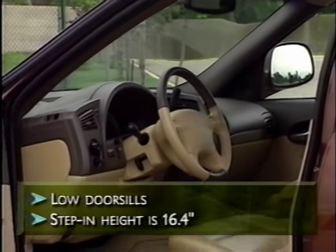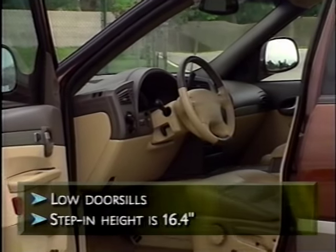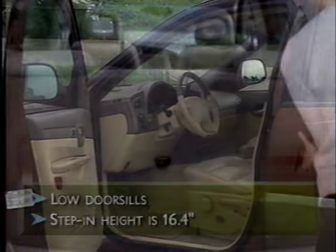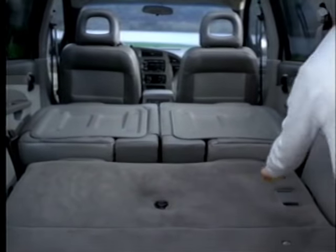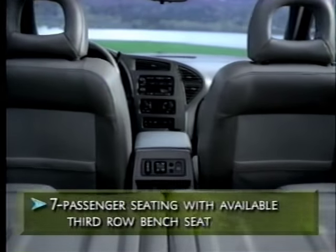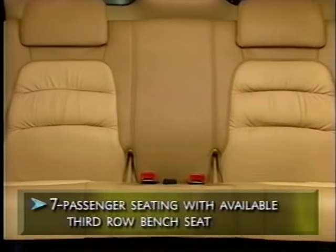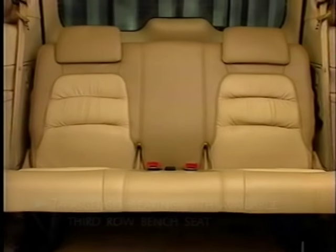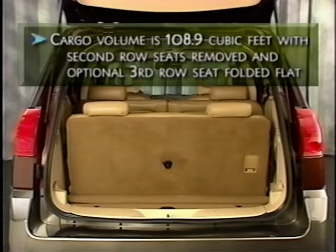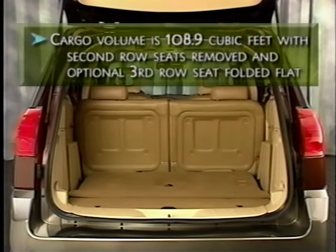Comfort begins as you enter Rendezvous. Rendezvous has low door sills and a step-in height of just 16.4 inches, making getting in and out easy. Inside, the big story is flexible passenger and cargo-carrying capability. Rendezvous offers seven-passenger seating with an optional third row, and if customers need fewer seats and more storage, Rendezvous can be reconfigured to create 108.9 cubic feet of impressive cargo space.